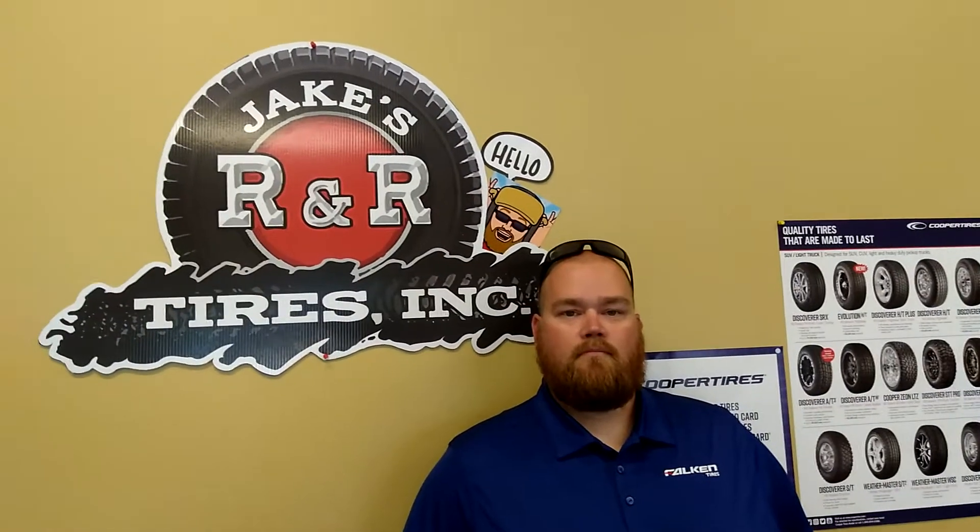Anything else? Now, you took this over — I'm told it was R&R Tires before? Yep. And then you bought it? Yep. You bought the name and all that, kept the business going, and then added the Jake's? Yes. And you're obviously the owner. So how long have you had it? We opened up March this year. Really? Yep. Congratulations!